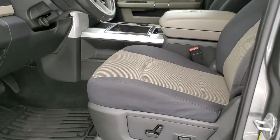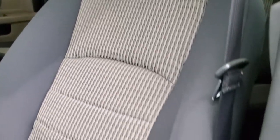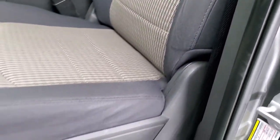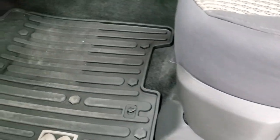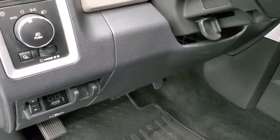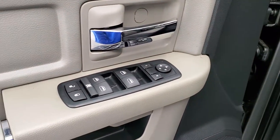Inside, the Bighorn package gives you the two-tone gray and tan cloth interior. No rips or tears on the seats — they're in really nice shape and it smells very clean inside this truck. Power driver's seat, factory all-weather floor mats, factory brake controller, auto headlamps, and power windows, power locks, and power mirrors.